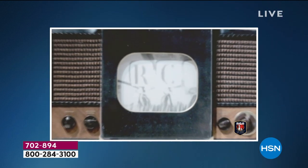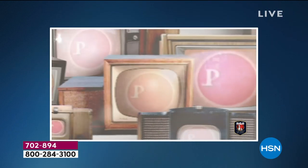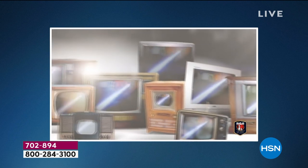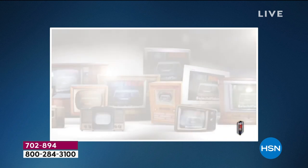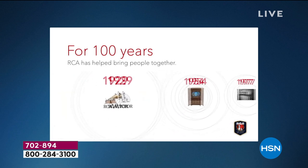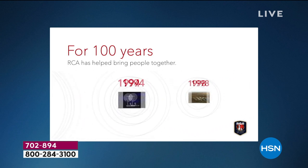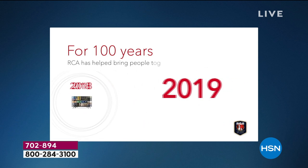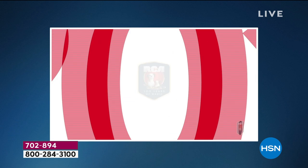The story begins in 1919 when the iconic brand RCA first hit the market. Since 1919 and all these years later, they continue to be innovators, working to bring families together with technology that's easy to use, intuitive, and that really enhances the quality of our lives. Today in 2020, they have unveiled their latest version.